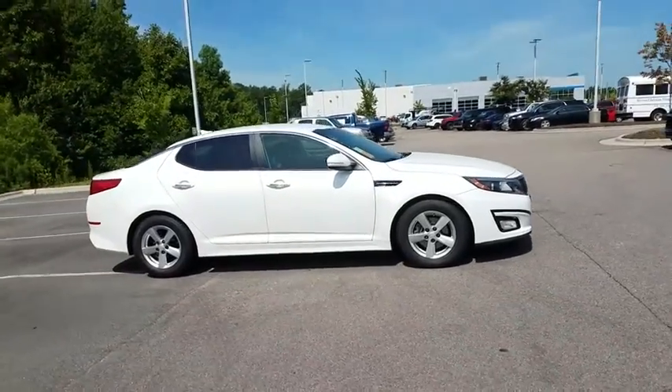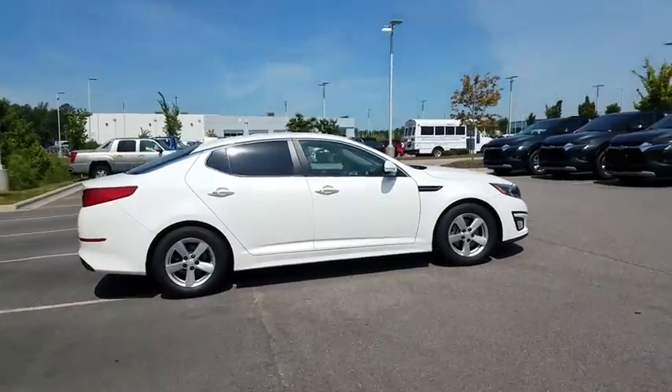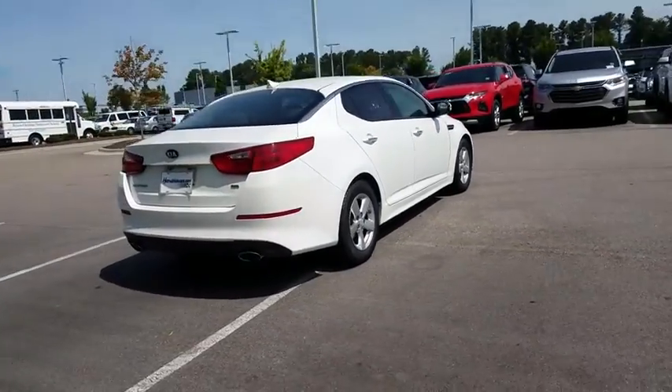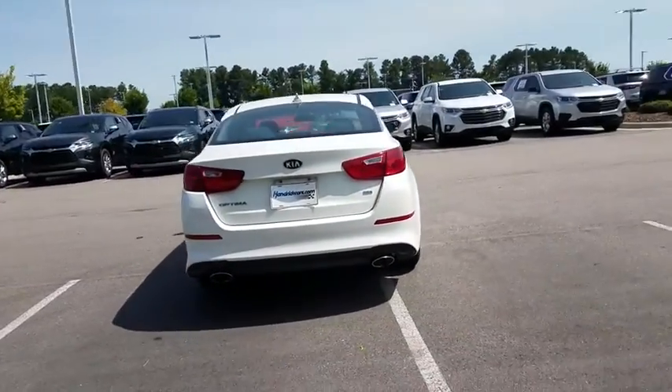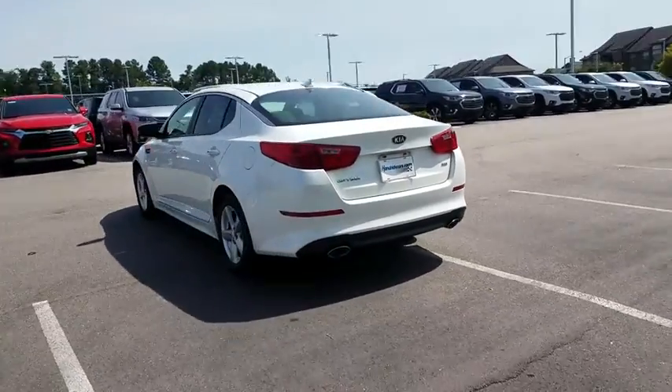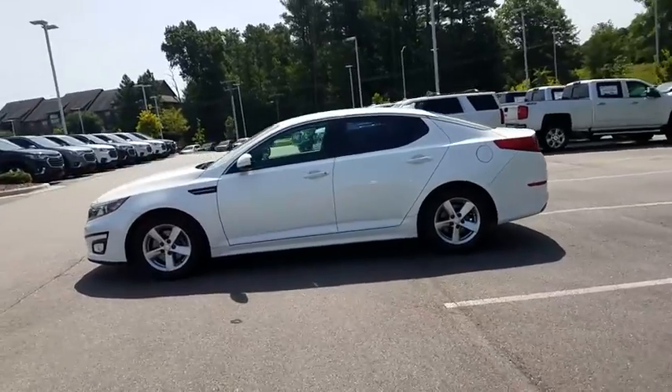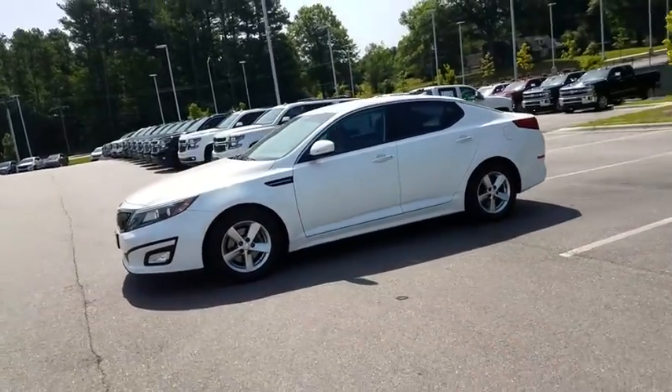Looking for the right vehicle? Check out the 2015 Kia Optima. The all-new Kia Optima offers a new level of style and performance features from Kia. The Optima also features engine management systems like direct injection and turbocharging, which enhance performance without sacrificing fuel efficiency.